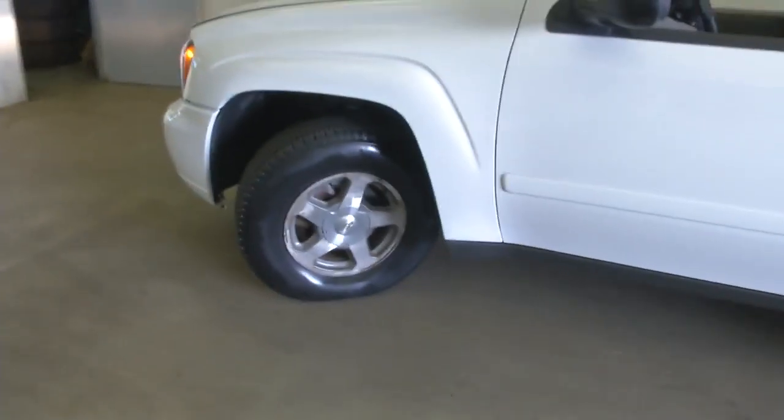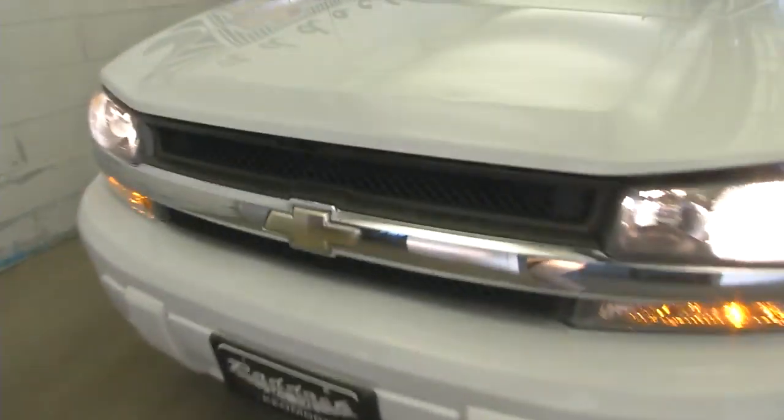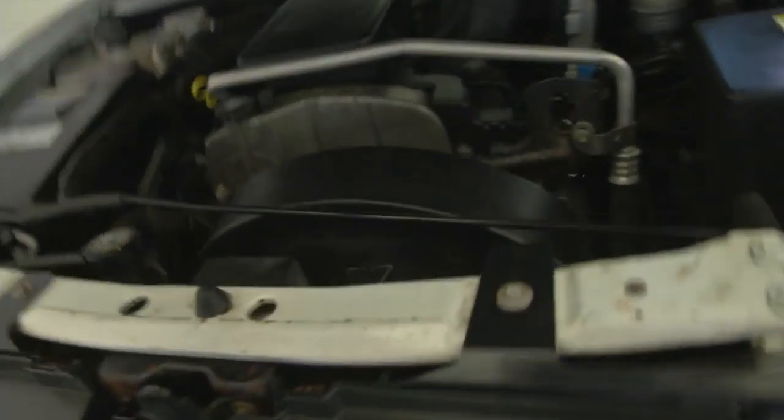2006, only 50,000 miles. This vehicle has not been driven much at all — looks like it's been taken care of quite well.